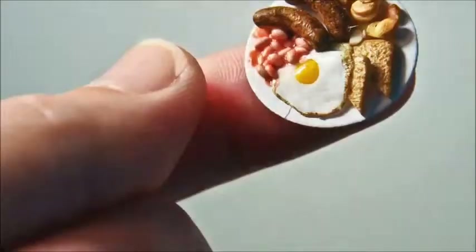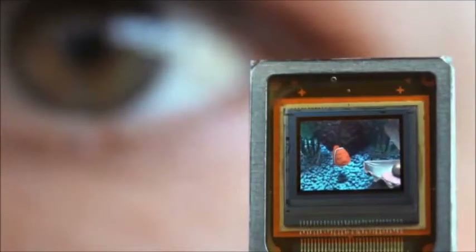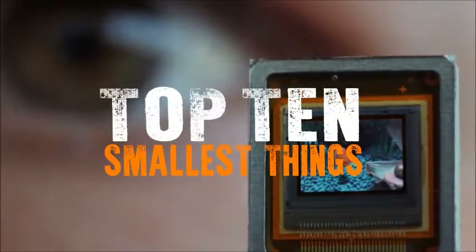From the miniature to the minuscule to the microscopic, these are the top 10 smallest things in the world.